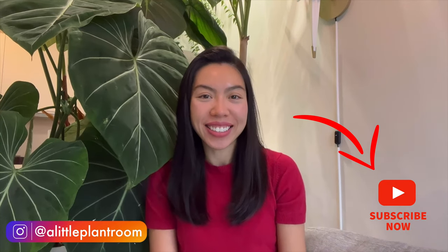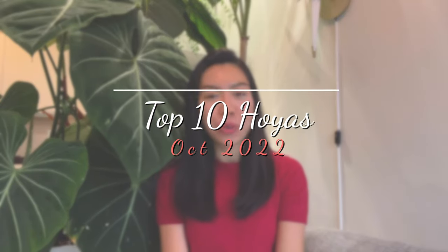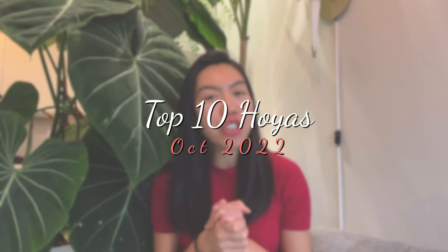Hi, thank you very much for tuning back in. My name is Fonny and in my channel I talk about my houseplants and my hoyas. Today it is another episode of top 10 favorite hoyas for the month.